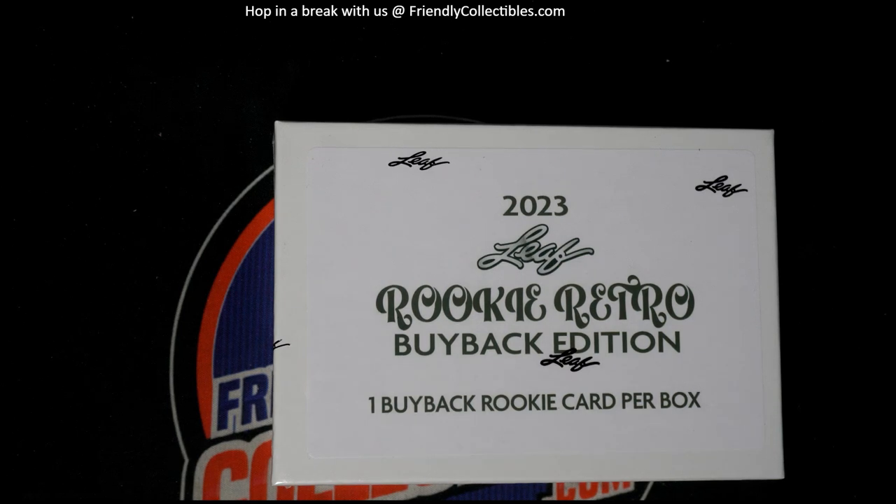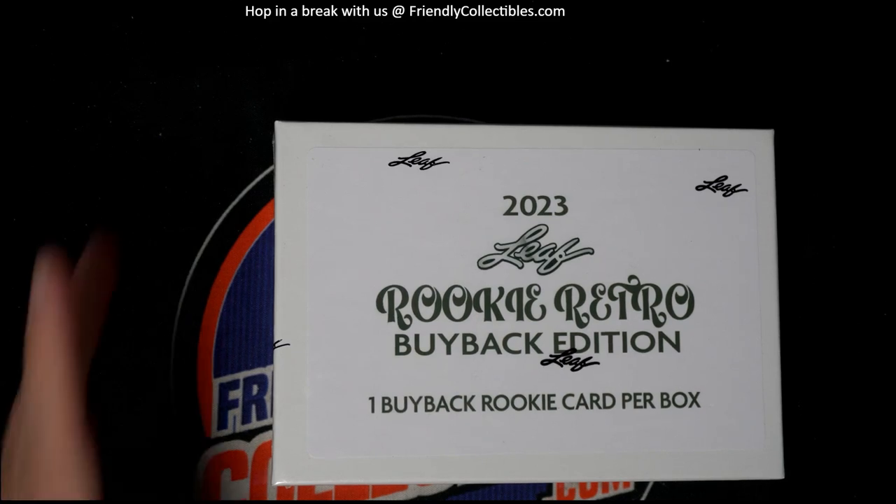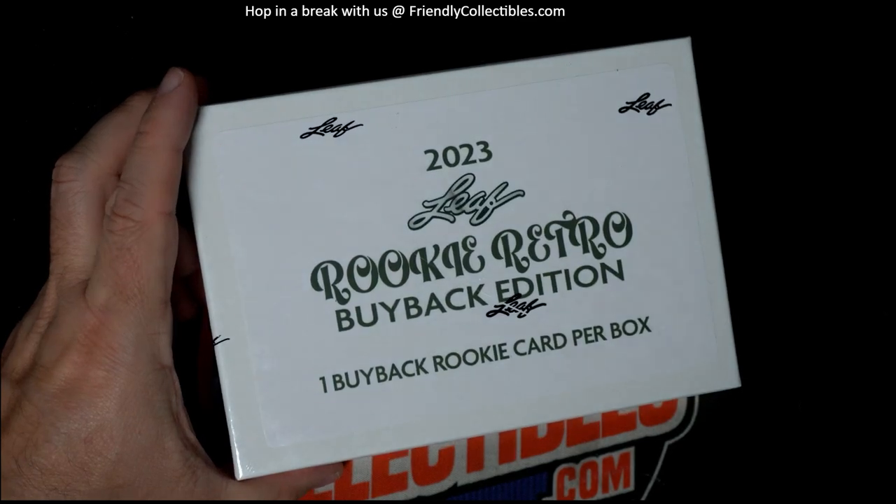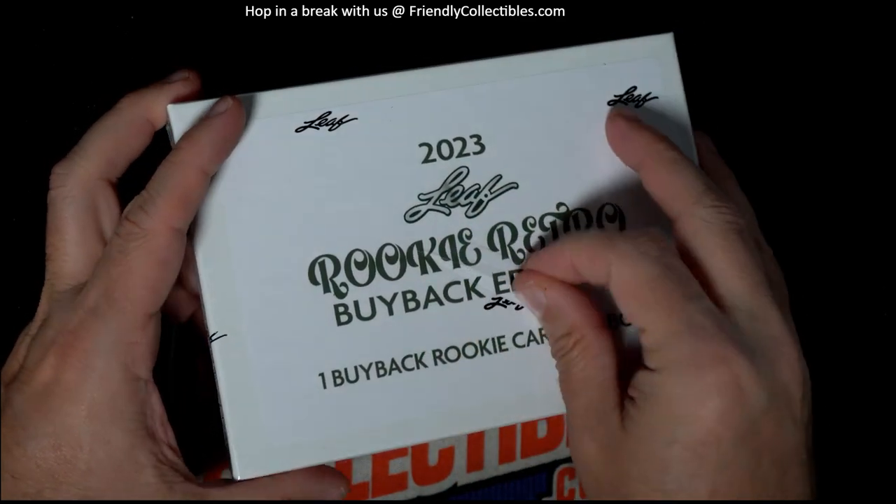Good luck, Mike S! Let's try to pull you something ferocious out of this Leaf Rookie Retro Buyback Edition. Let's try to pull you something crazy out of here.